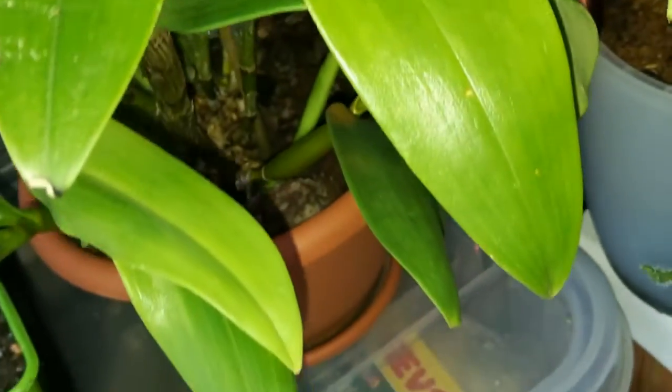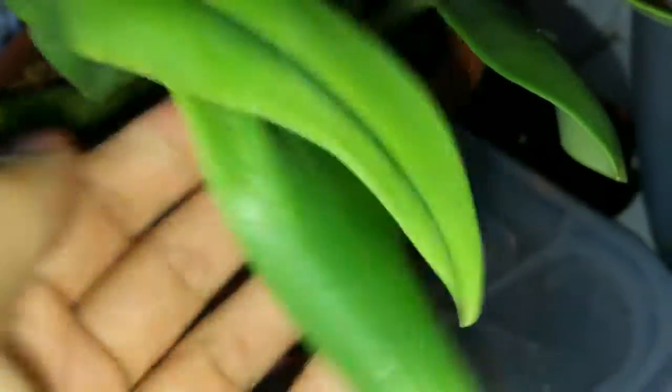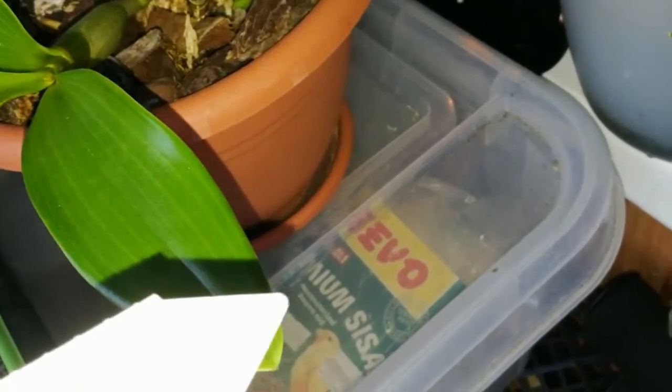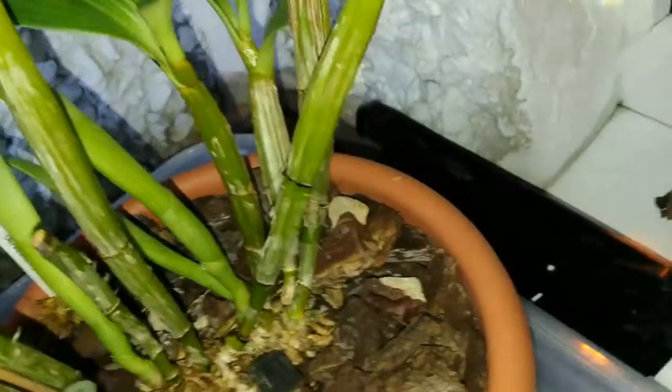Это мой дендробиум, любимец. Не знаю, когда он процветёт. Пришёл в октябре девятнадцатого года. Я его пересадила с одним ростом — он мне выдал вот этот рост и всё. А вот сейчас у нас тут куча новых ростов — надеюсь, что они уже будут большие. Это Спектабель — вот такой шикарный. Наклёвывается вроде бы — где-то видела цветонос. Вот здесь вот цветонос вроде бы как намечается.